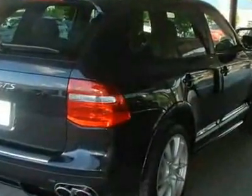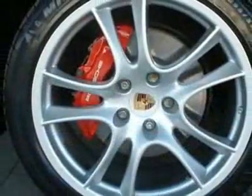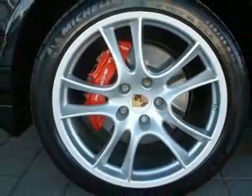This Cayenne boasts a 4.8-liter V8 engine and has a 6-speed automatic transmission. This vehicle comes equipped with power steering, tinted windows, and a passenger airbag.